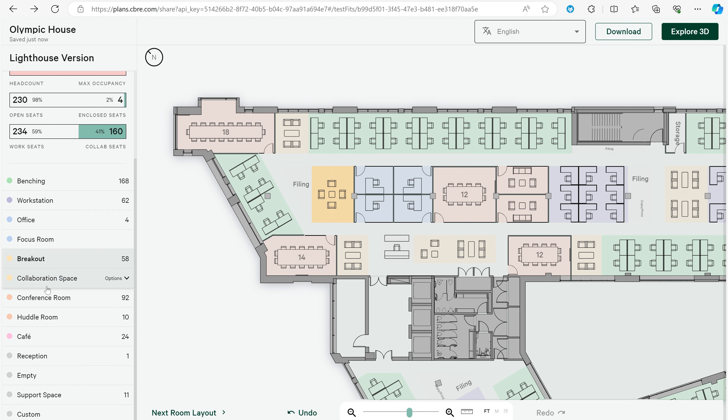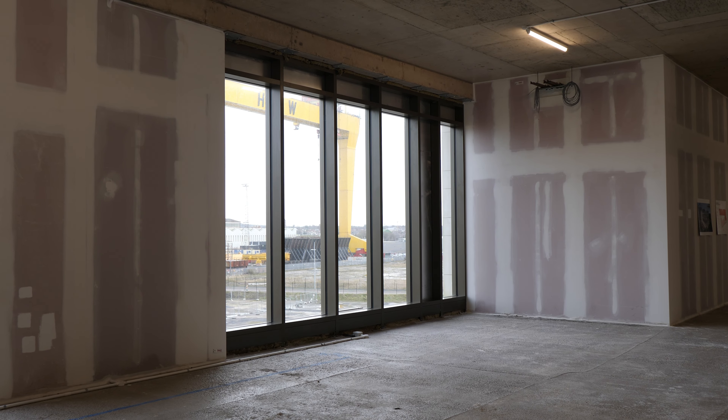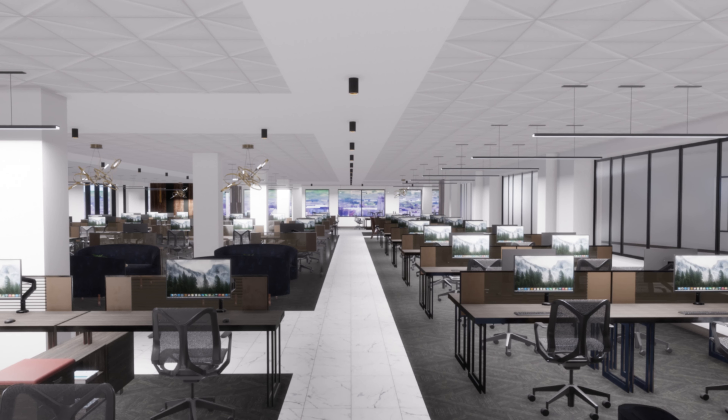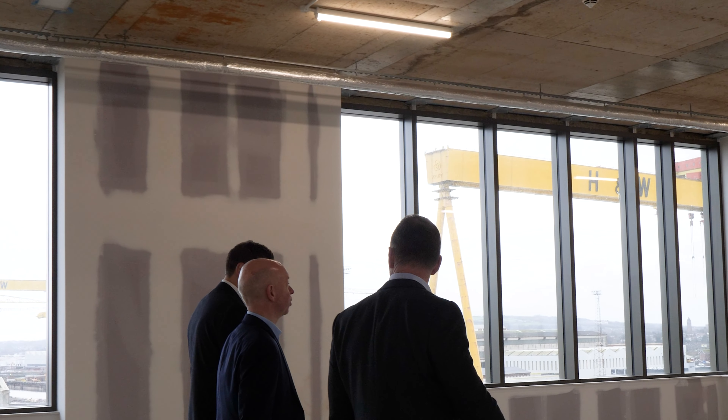Adjust floor plan layouts in minutes, not weeks. Configure workplaces to envisage the future of work. Generate CGI renders and visual fly-throughs. Make better, faster decisions around your next workspace.